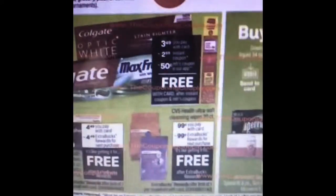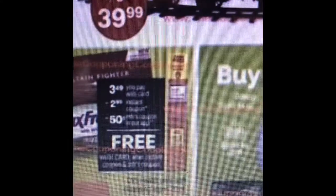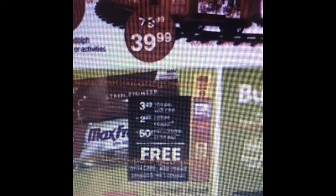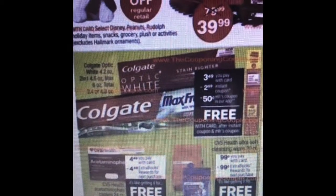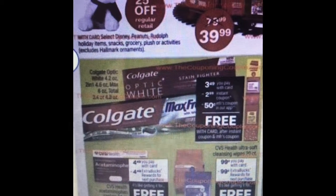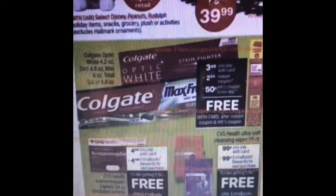Starting off with Colgate toothpaste, you can get it for free. It's going to be $3.49, and then once you swipe your extra care card at the machine you're going to get a $2.99 instant coupon. And if you have the CVS app, you're going to download the 50-cent coupon to your card, which will make it free. This is where I do my couponing. I'll share step-by-step instructions in the description box down below so it'll make a little more sense.